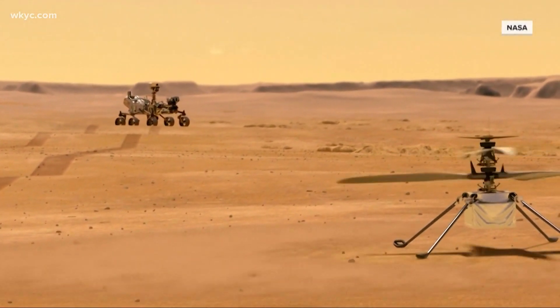So this is not exactly like out your back door with the kids' drone. This is on the planet of Mars.